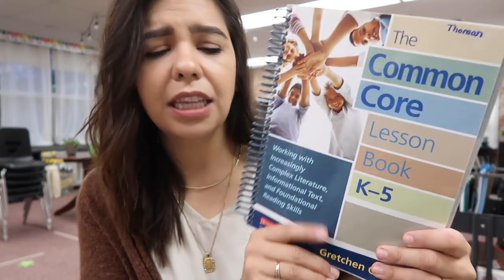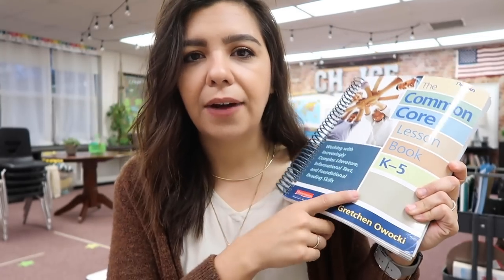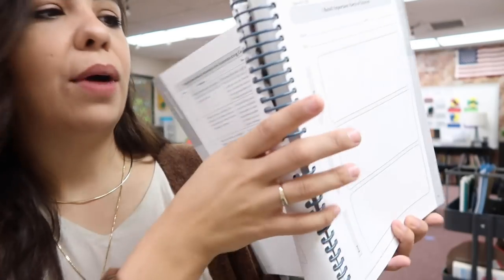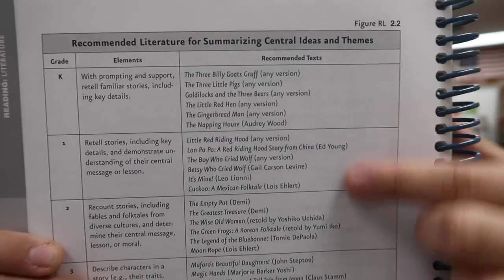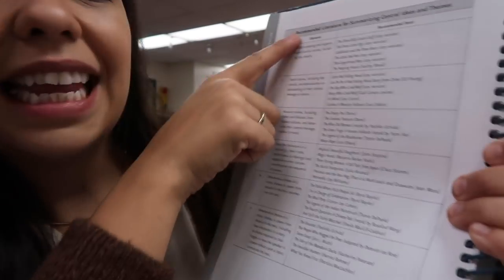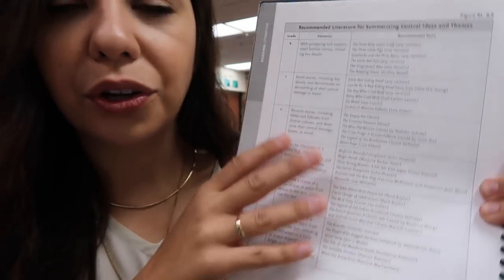Another book I'm using — and I only have one of them, I can't find the second one — is the Common Core Lesson book, and I have it for K through 5. One of the other girls coming in to do ELA with us is going to have the 6th through 8th so we can reference those materials. I love this book because it gives really great graphic organizers, your reading strategies and anchors, and it gives you books — lots of different options for what to teach and the elements for each of the grades, so you can see a beautiful progression.